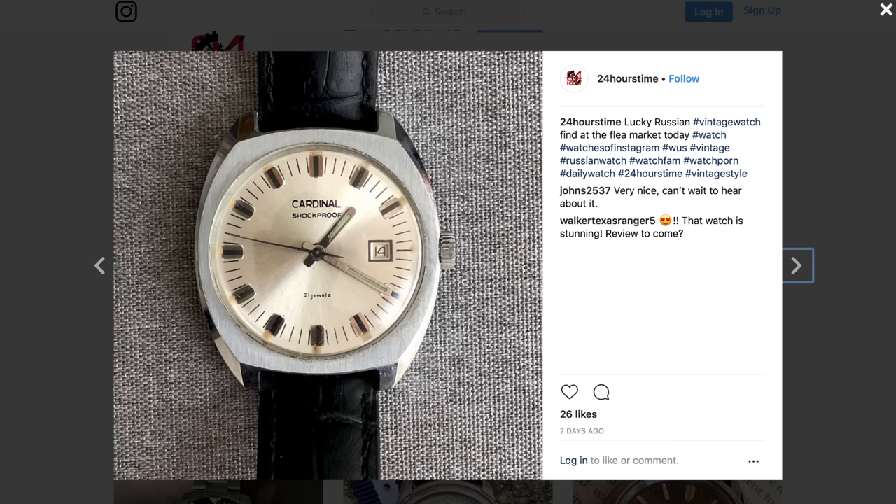If you've been following the channel for a while now, you probably know that I like to go to the flea market on the weekends and I like to collect vintage watches. This weekend was no exception. On Saturday I went to the flea market and I found a beautiful Russian Cardinal watch from the 1970s. If you follow me on Instagram, you know that I found this watch because I posted a picture on there.